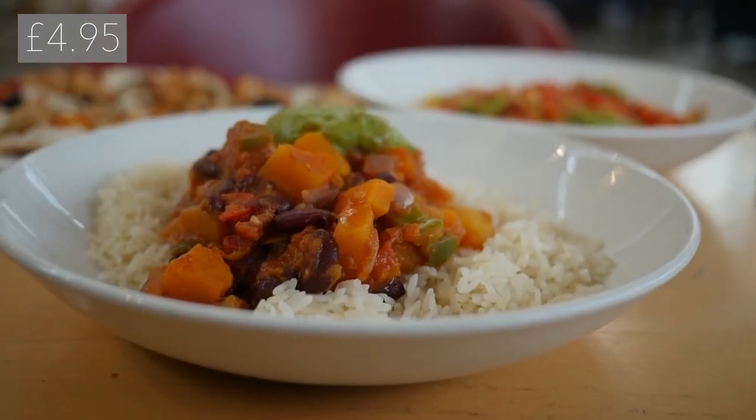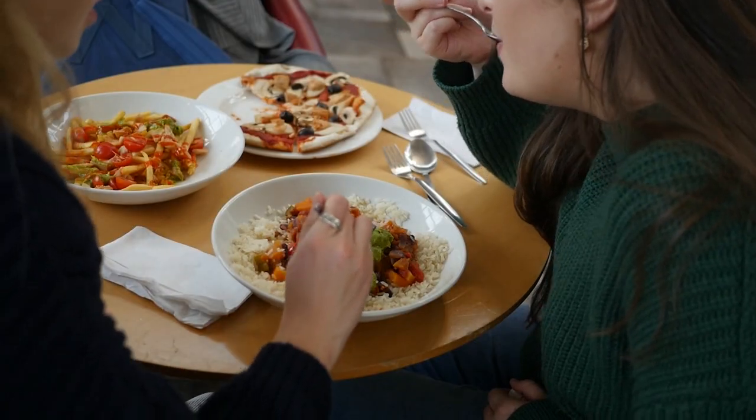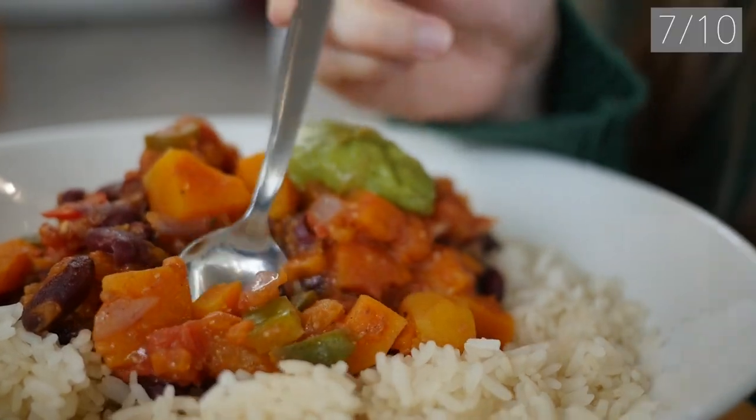We also got the butternut squash chilli with rice, and this was a really good portion size. It had some sweet vegetables as well as jalapeños and was a really warm and hearty meal, so we rated it 7 out of 10.